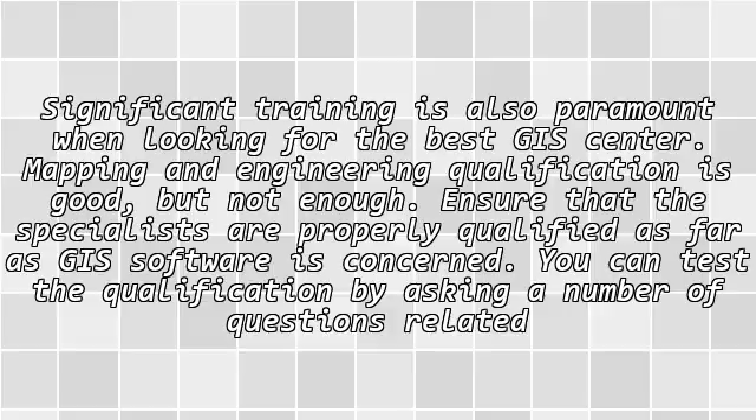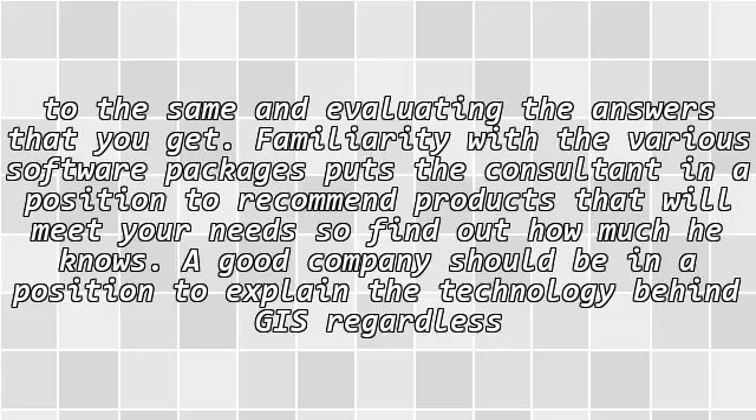The qualification: significant training is also paramount when looking for the best GIS center. Mapping and engineering qualification is good, but not enough. Ensure that the specialists are properly qualified as far as GIS software is concerned. You can test the qualification by asking a number of questions related to the same and evaluating the answers that you get.